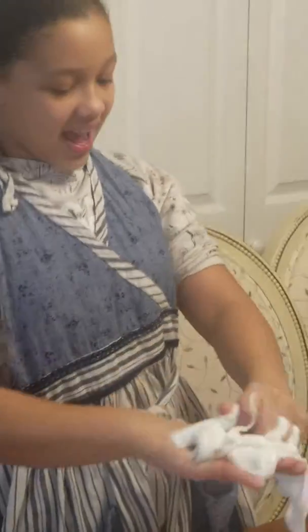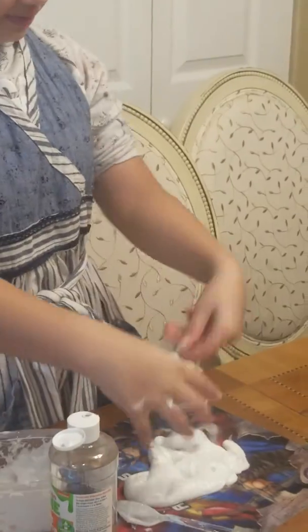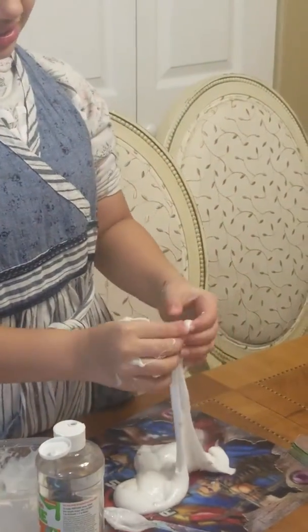Today, all of us are creating slime. Check out Abigail's slime! Tell them about it, Abigail. What did we do today? So, I added glue to my slime, and I added Staphylo and little fruit slices.